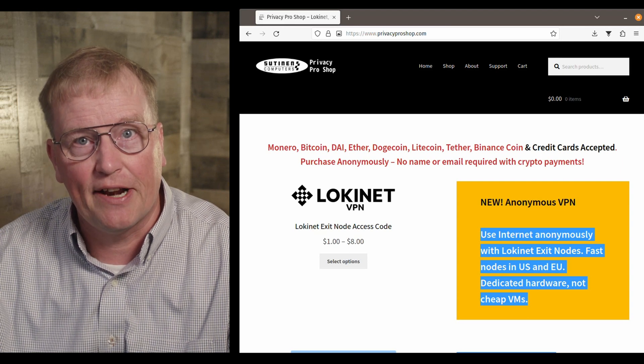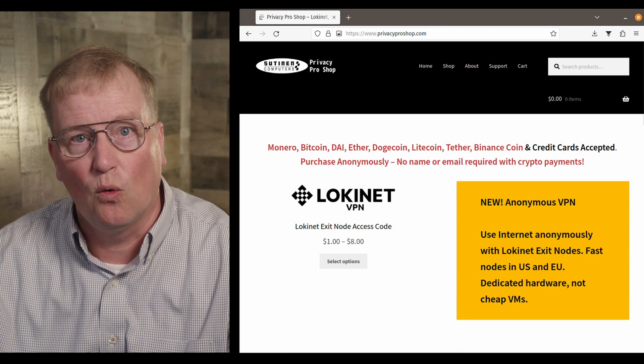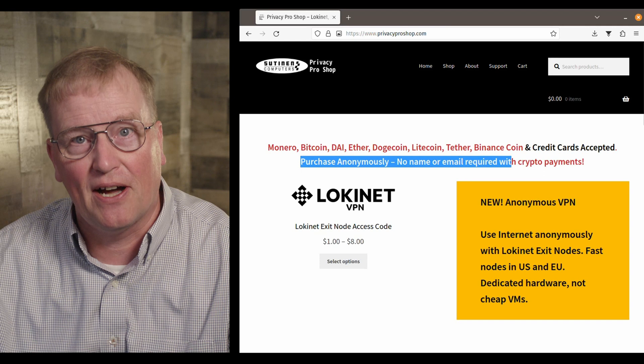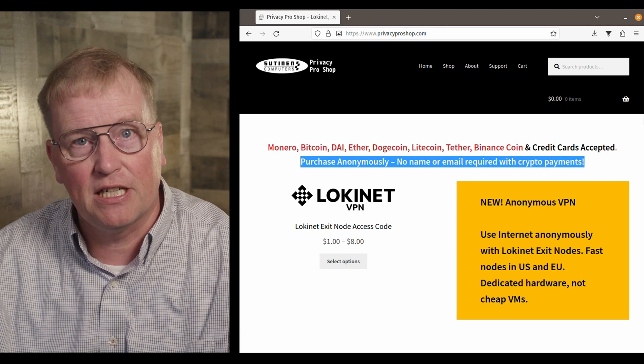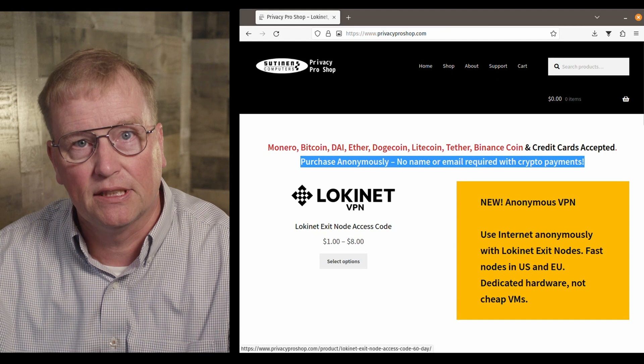This video is brought to you by PrivacyProShop.com, where you can get truly anonymous LokiNet VPN that hides your IP address with onion routing. Try it for two days for just $1. Pay anonymously with Monero, Bitcoin, and several other cryptocurrencies. Credit cards are also accepted. Click up here to learn how to get an anonymous Visa card.